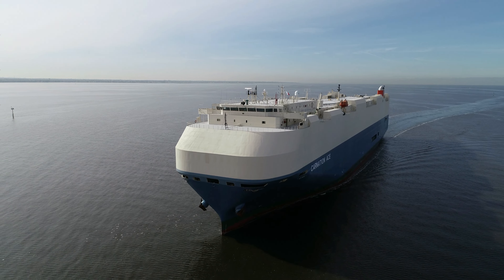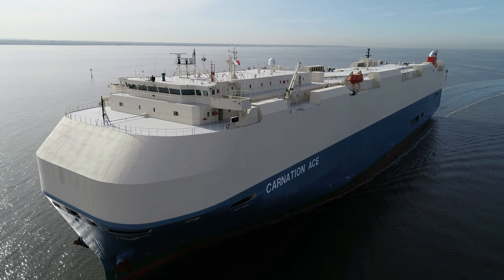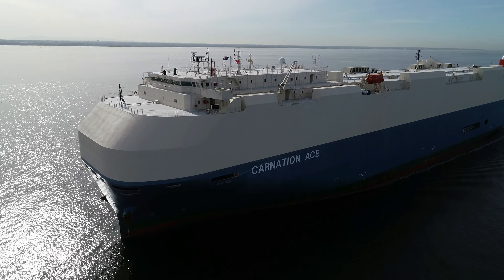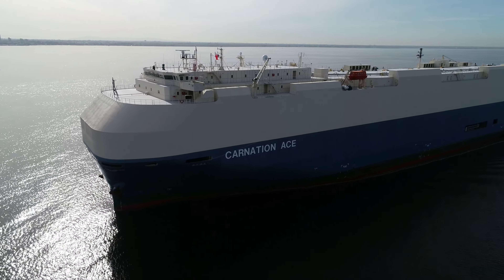Managed by Mitsui OSK Line in Singapore and flying the flag of Liberia, this vessel supports the capacity to transport more than 6,000 cars and also over 170 heavy vehicles.